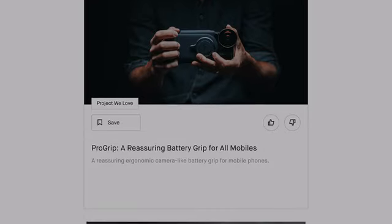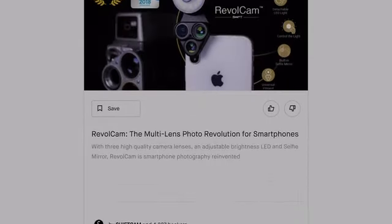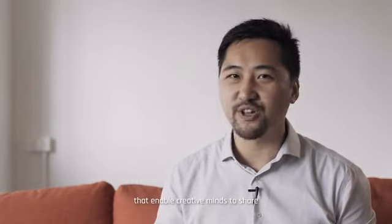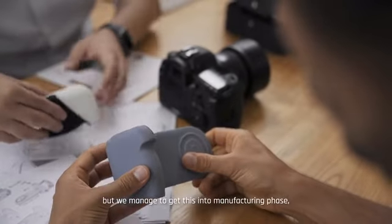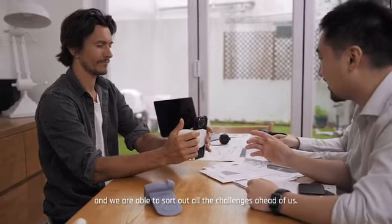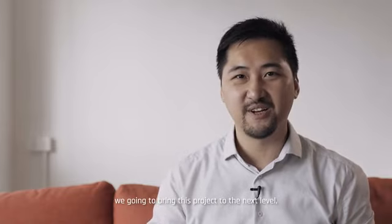Hi everyone, I'm KL, the founder of ShiftCam. Pro Grip is our number six crowdfunding campaign in the past three years. We set out to rethink and redesign the tool that enables creative minds to share their stories across the world. Although COVID-19 delayed this project, we managed to get it into the manufacturing phase and sorted out all the challenges ahead of us. We're back on Kickstarter again, and with your help, we're able to bring this project to the next level. Join us.